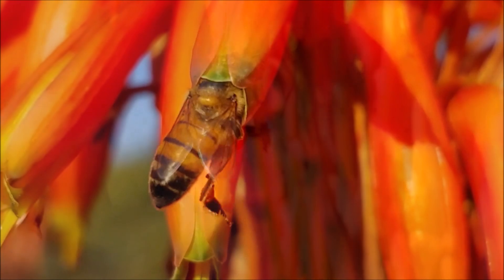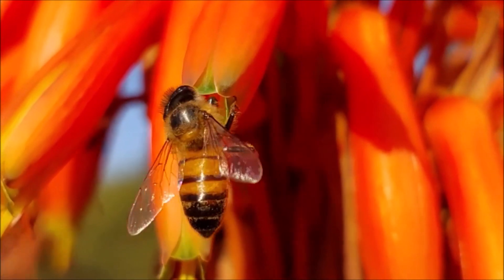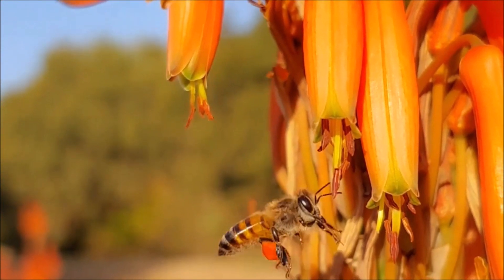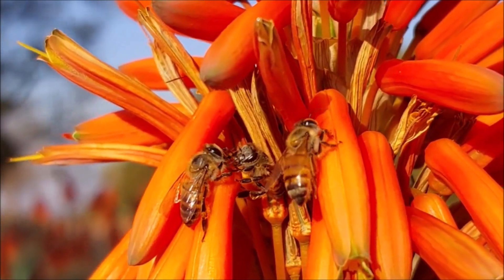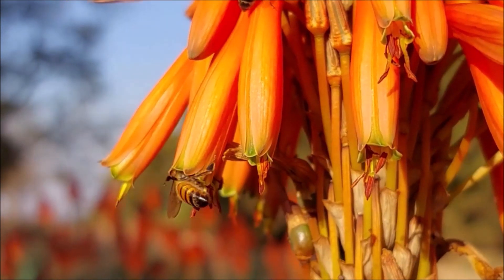The bees in this video are collecting nectar from an aloe. They are capable of flying up to 24 km an hour and fly about 800 km in their lifetime. They need energy to be able to do all of this, hence collecting and eating nectar.